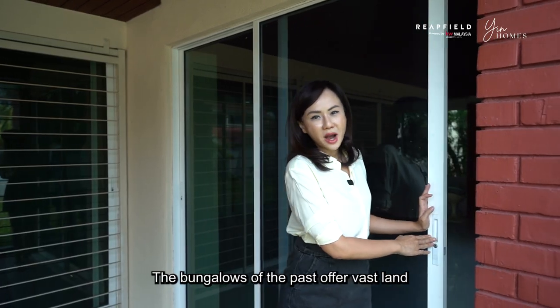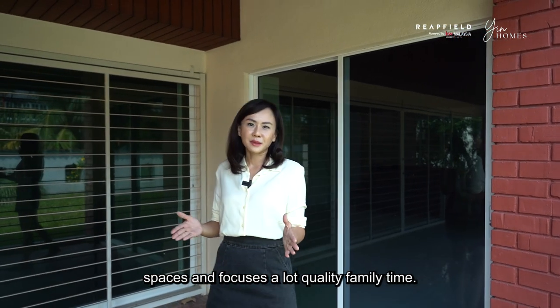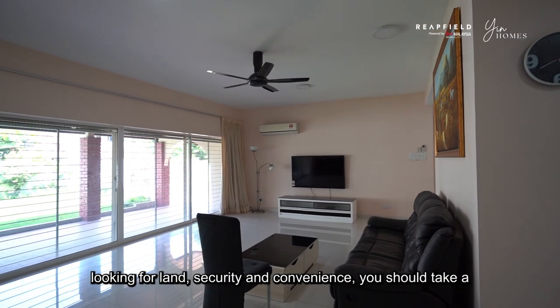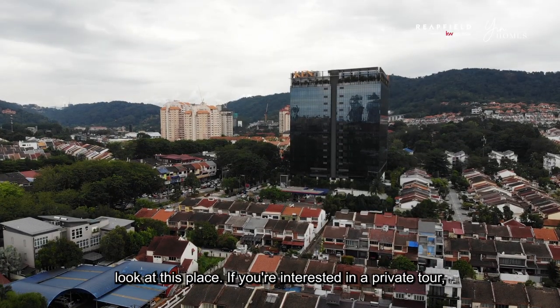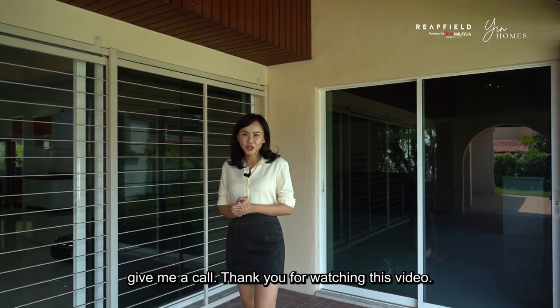The bungalows of the past offer vast land spaces and focus a lot on quality family time. It is apparent in the layout of the space, and if you're looking for land, security and convenience, you should take a look at this place. If you're interested in a private tour, give me a call. Thank you for watching this video.